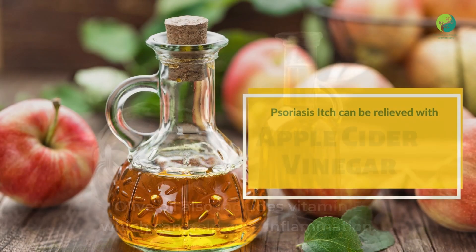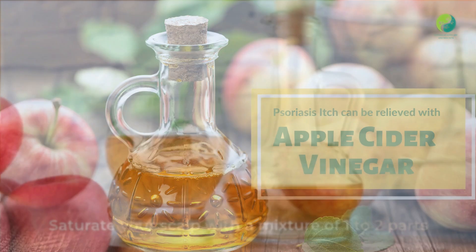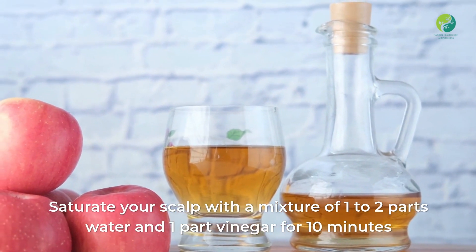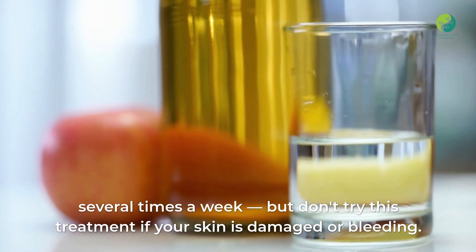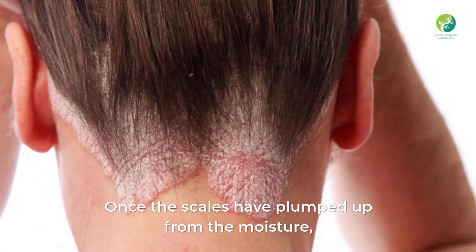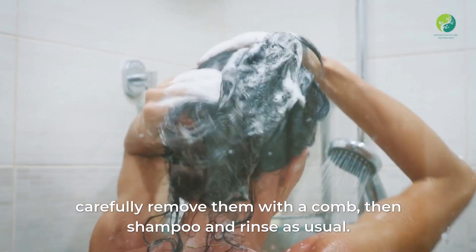Two: Psoriasis itch can be relieved with apple cider vinegar. Saturate your scalp with a mixture of one to two parts water and one part vinegar for 10 minutes, several times a week. But don't try this treatment if your skin is damaged or bleeding. Once the scales have plumped up from the moisture, carefully remove them with a comb, then shampoo and rinse as usual.